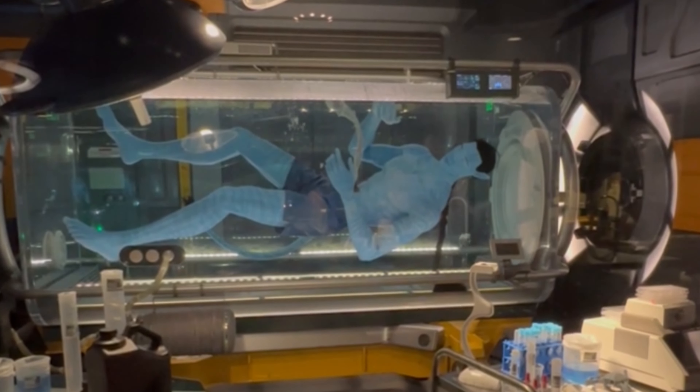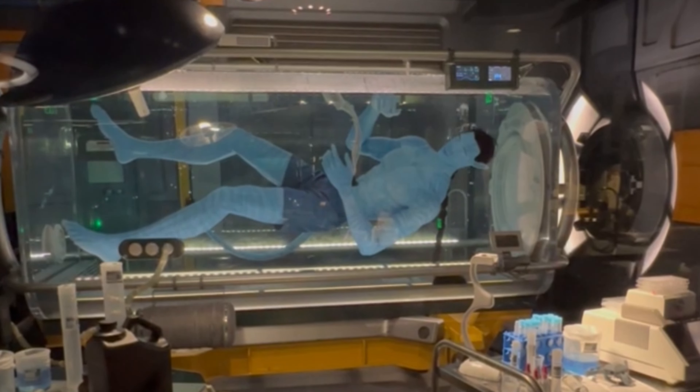Tip number one: Rope Dropping. If you're a Rope Dropper — which I suggest you should be — you're going to want to Rope Drop Flight of Passage, which is in the Pandora area. It is the big ride of Animal Kingdom, perhaps my favorite ride at Disney World. It's so immersive. When we Rope Dropped it, I think we waited about 30 minutes, which was the longest we waited at Rope Drop.